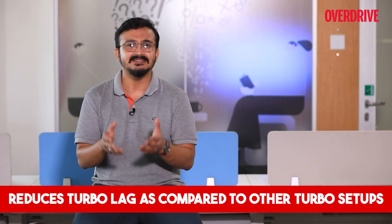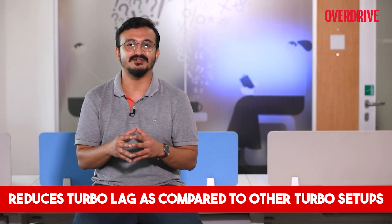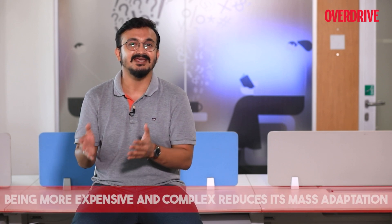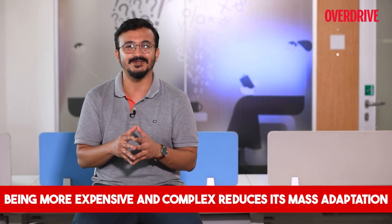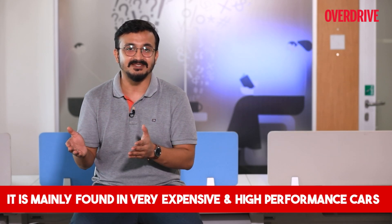Variable twin scroll turbos are essentially the fusion of VGT and twin scroll turbo technologies. Theoretically, this technology eliminates turbo lag better than any other turbo setup, allowing a wider peak power threshold. However, cost and complexity are two significant downsides, making it not a very widely used technology for turbocharging in cars.